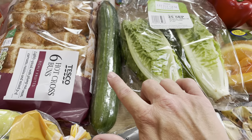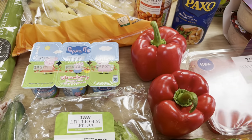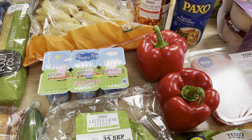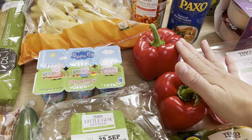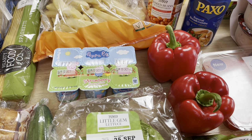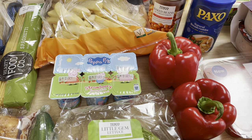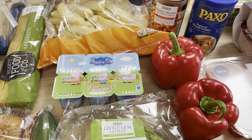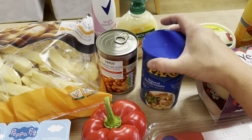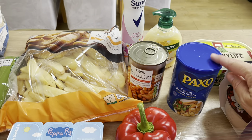Some small bananas, a cucumber, some little gem lettuce, and two red peppers — I don't like green peppers at all so I bought them individually to make sure they were red. I'm going to halve them tonight, make up some spicy rice, stuff them, and have that with some chicken. I did get the chicken for the barbecue a long time ago but it'll do just as well in the oven, so we'll have that with some salad. I've also got some natural breadcrumbs.